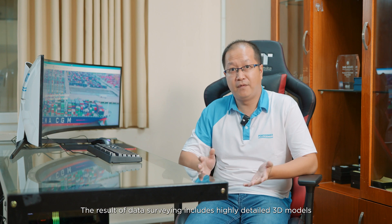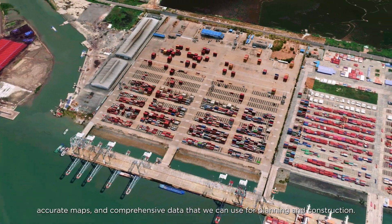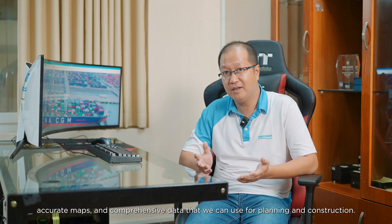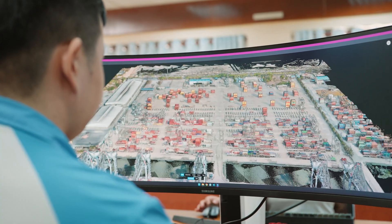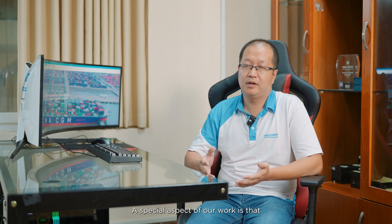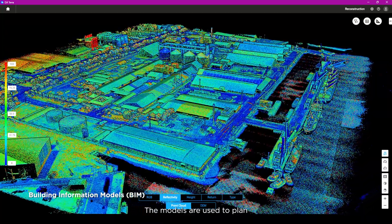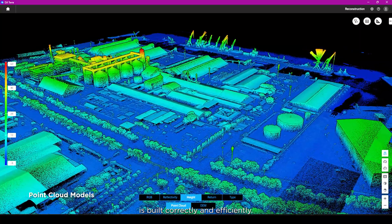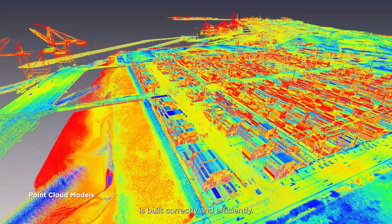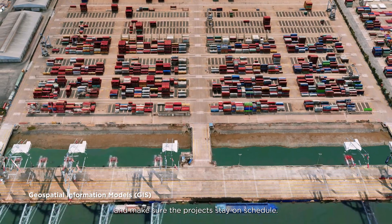The results of data surveying include a highly detailed 3D model of the port area, accurate maps, and comprehensive data that can be used for planning and construction. A special aspect of our work is that we integrate the drone-collected data into BIM and GIS models, which are used to plan and manage port construction, ensuring everything is built correctly and efficiently. Drones also help us keep track of progress and make sure the project stays on schedule.